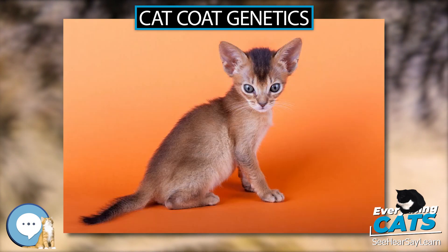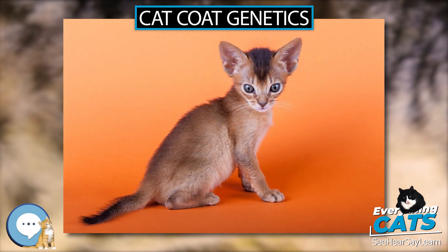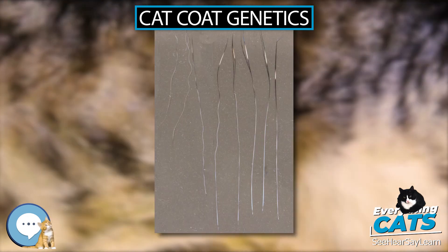There are also genes for hairlessness. Some rex cats are prone to temporary hairlessness known as baldness during molting.